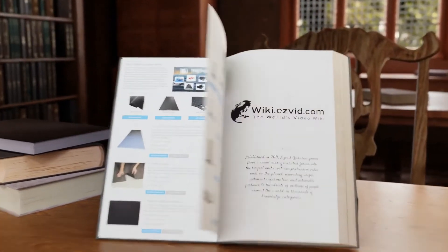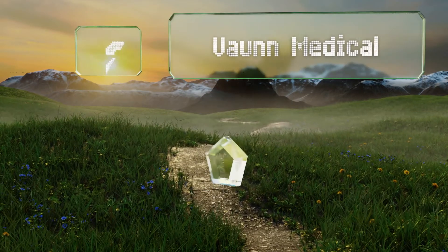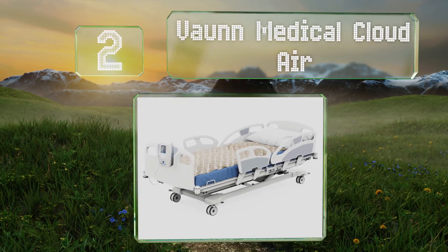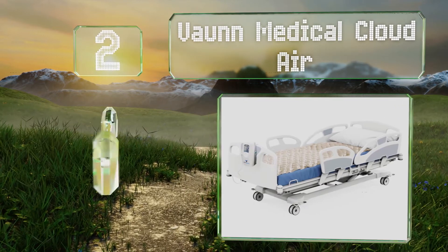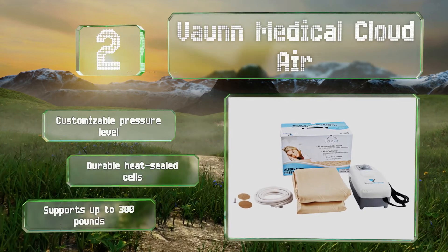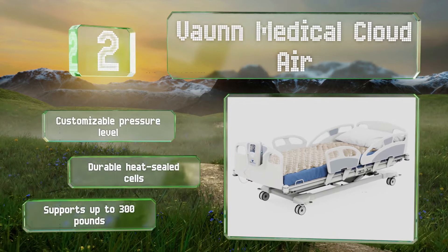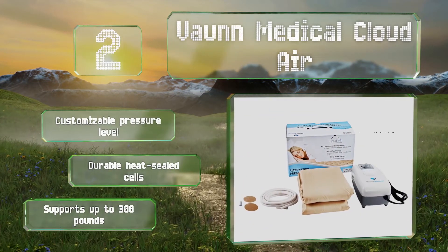At number two, the unobtrusive Vaughn Medical Cloud Air features a whisper-quiet pump that gently inflates and deflates each of its 130 individual cells. Made with medical-grade vinyl, it's completely waterproof with no nooks to harbor germs. It boasts a customizable pressure level and durable heat-sealed cells, and it supports up to 300 pounds.